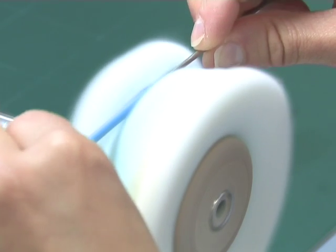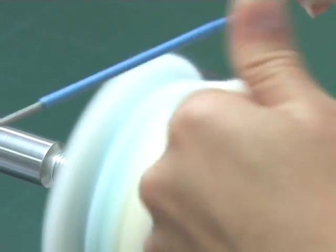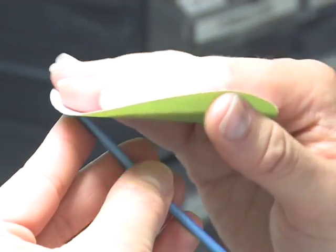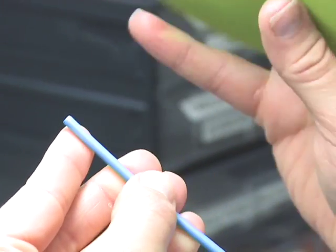Stents are essentially small tubular devices that are introduced into the body to open an orifice — in other words, to treat a blockage somewhere in the system. Blockages can occur in the body in many areas: they can occur in the bile duct, in the urinary tracts, and also in the vascular system, which is probably the most well-known use. Typically in the vascular system, blockages are caused by a buildup of plaque, which can be very life-threatening in many cases.